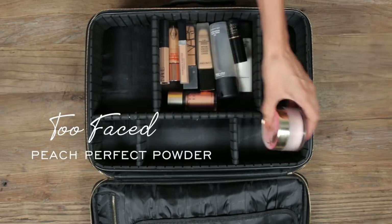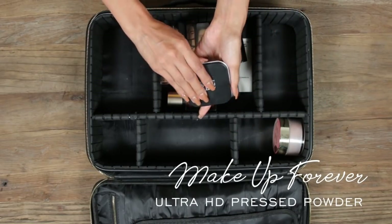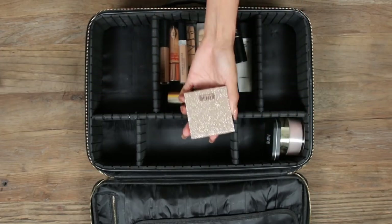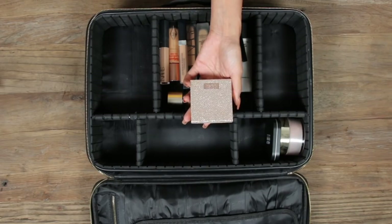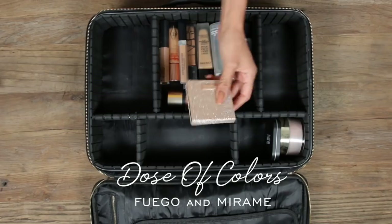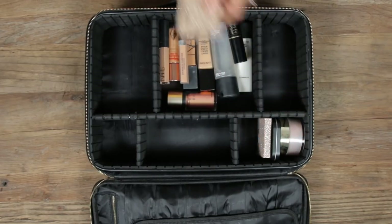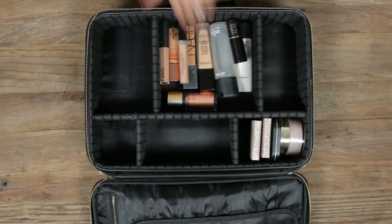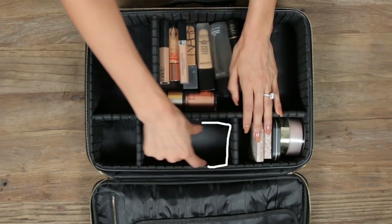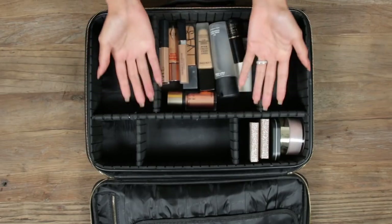I like to keep all the face liquids in one area. Next we're moving into powders: I'm bringing the Two Faced Peach Perfect translucent powder and a Makeup Forever banana powder — it's nice and brightening. And of course you can't leave the house without Fuego and Mirame by Dose of Colors, so I'm packing Mirame on the trip. I'm definitely not leaving without Fuego either. Since I have all the palettes, look at all the space I've got.